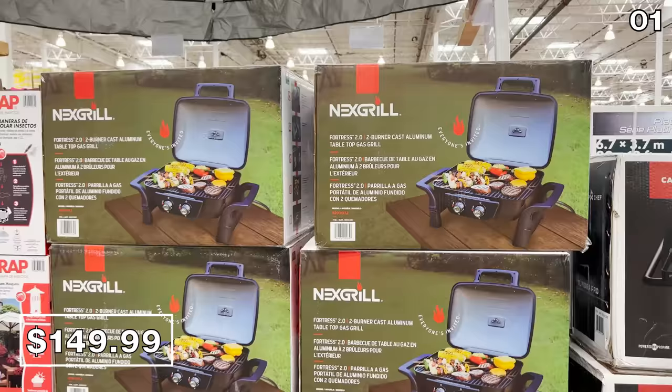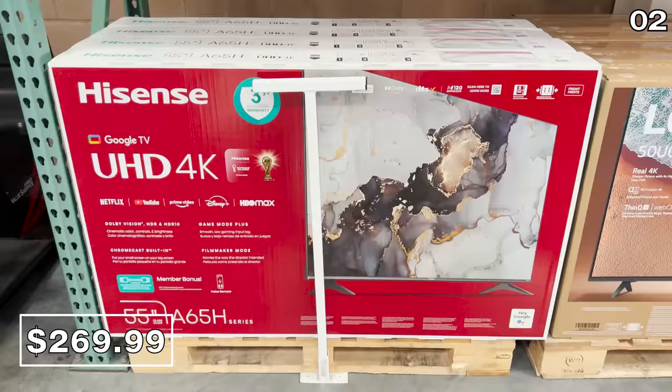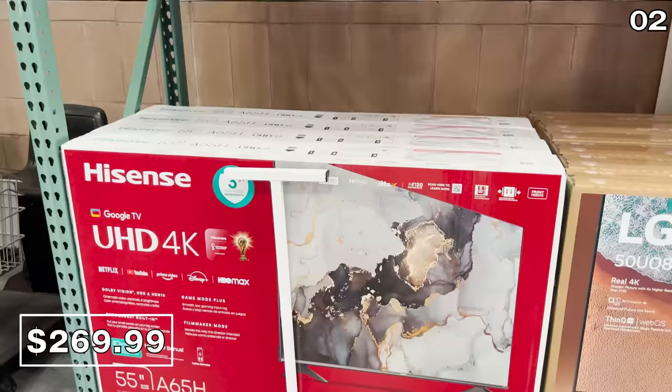In the number two spot, I wanted to begin with a TV deal. I do realize that with the state of the economy we're not all flocking to buy TVs, but the price on this 55-inch 4K Hisense TV is practically at a Black Friday price drop three months in advance. For $270, this entry-level smart TV with Google Chromecast has a three-year warranty — 55 inches for $270.